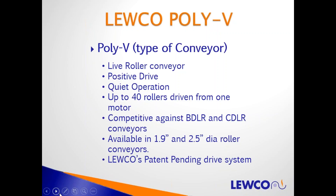It's very price competitive against belt driven live roller and chain driven live roller conveyors. It's available from LUKO as a standard product in 1.9-inch diameter and 2.5-inch diameter roller conveyors. We'll review LUKO's patent-pending drive system — that's the method of how we fasten the PolyV shiv to the rollers.